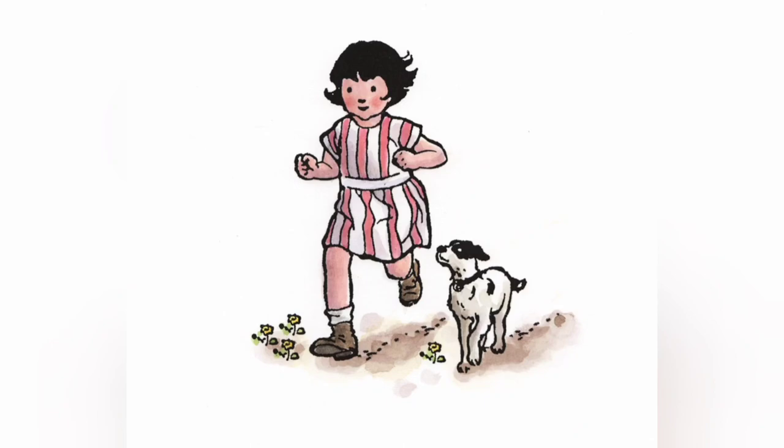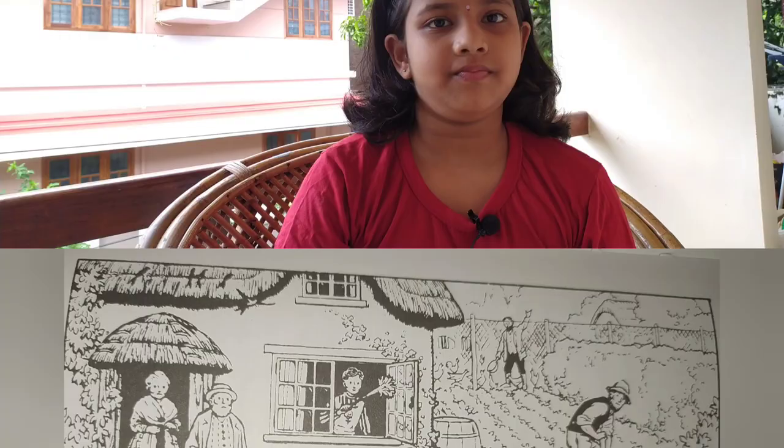This book is about a little girl named Millie Molly Mandy who lives in a tiny village in the countryside. She loves when a little fun comes into her life, and I really like this book because it has stories of the countryside and when you are reading it you feel like you are living in the countryside.